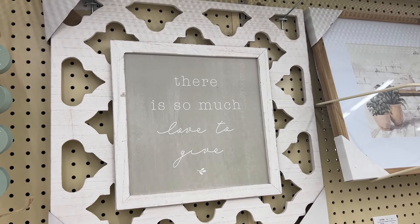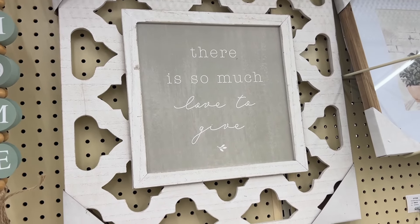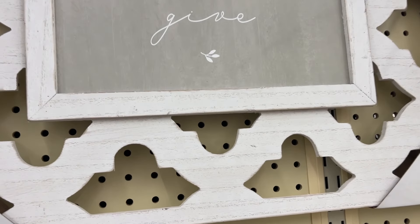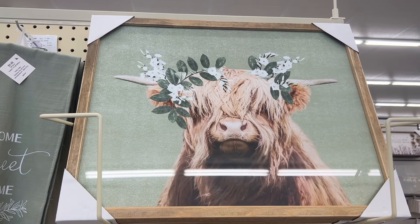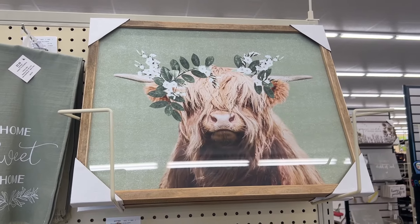Whenever you think of spring, I love these vases — I feel like these are a hit every spring. Everyone brings them out, sets them on their island, puts just a little bit of flowers, and calls it a day. It's just a statement piece.